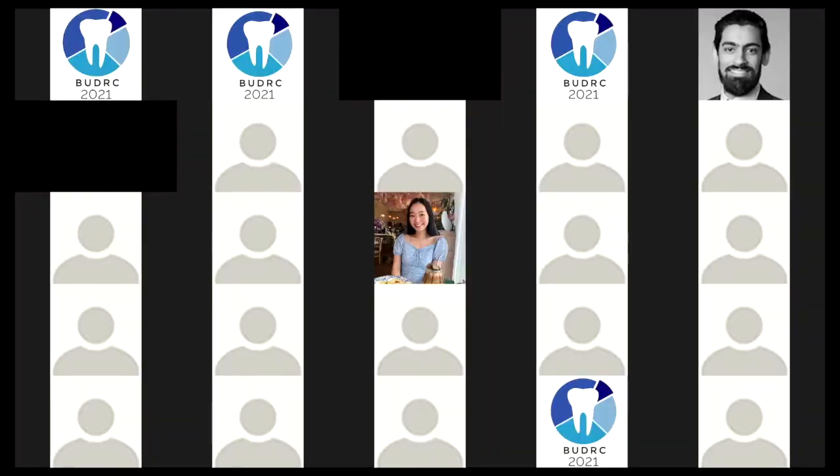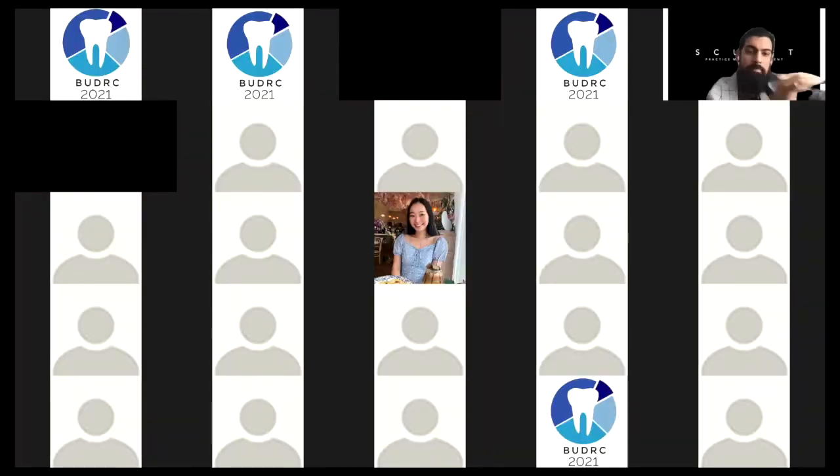Thank you, Amber, for your submission. I would now like to invite Dr. Shiraz Khan to ask a few questions.